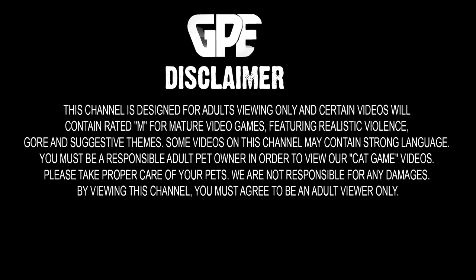This channel is designed for adults viewing only. Certain videos will contain rated mature content for video games featuring realistic violence, gore, and suggestive themes. If you are not an adult, do not view the content on this channel.